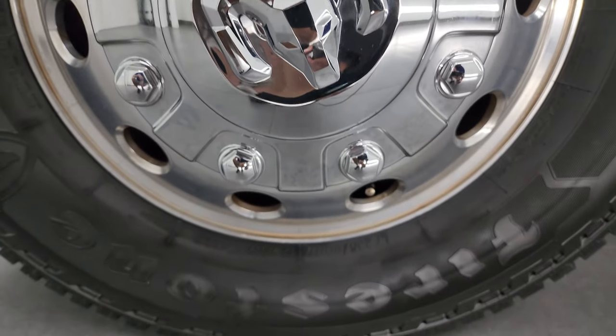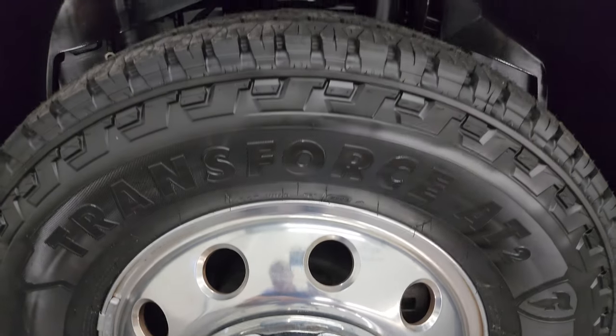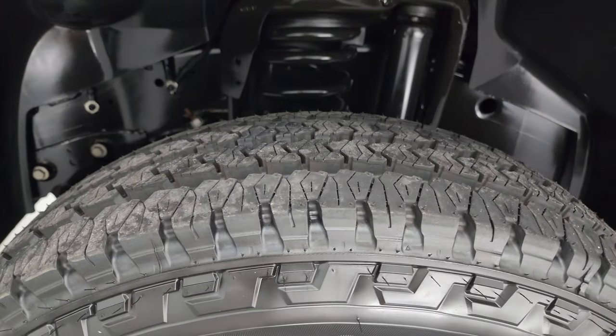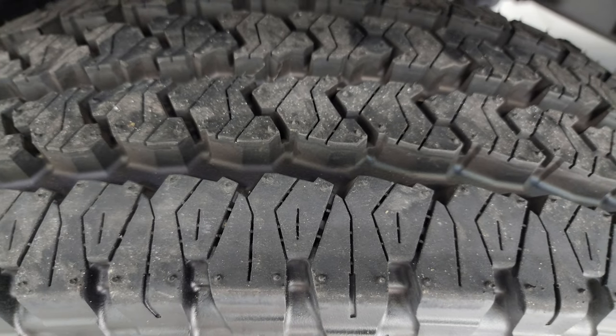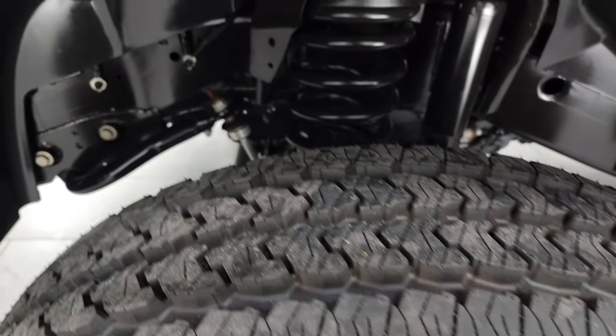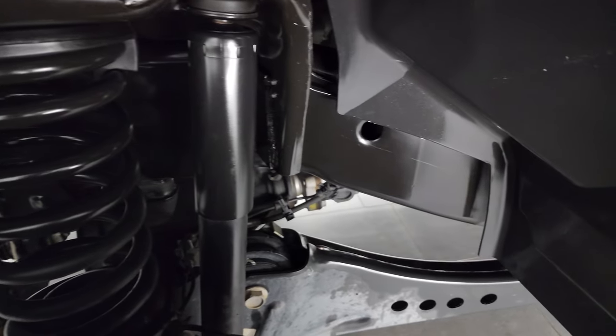This one comes with really nice 17 inch polished aluminum wheels and brand new Firestone Transforce AT2 tires — LT 235 ADR 17. They are brand new, still have the little wear knobs on. We put those on during our safety inspection. It has six tires brand new all the way around.